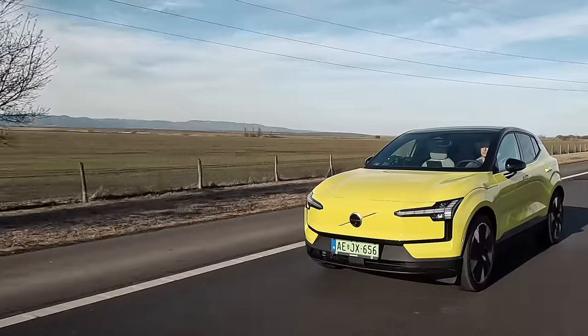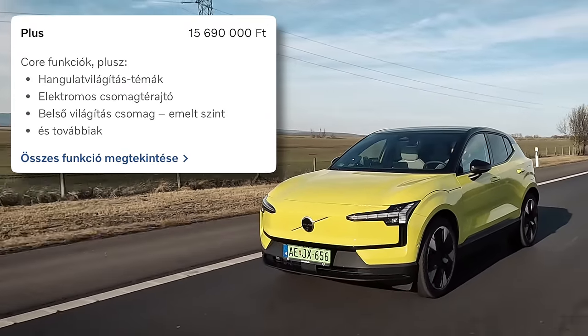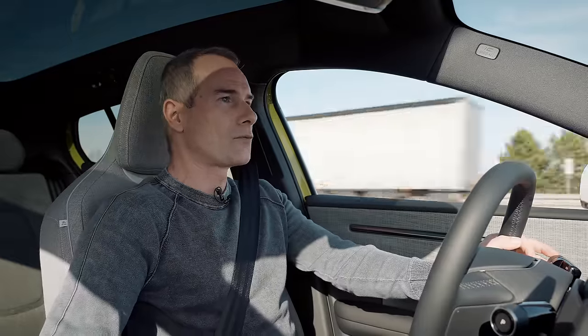Ha valaki beírja, hogy a fapados Teslát venné meg 17 millióért, vagy egy jobban felszerelt Standard Range Tesla Model Y-t 20,5 millió forintért, amely ugyanennyibe kerül – abszolút megérteném. Mert egy tágasabb, nagyobb autó, jobban lehet belepakolni, van töltőhálózat hozzá. Viszont nekem meg ez az autó sokkal-sokkal jobban tetszik – külsőre, belsőre, vezetési élményre is. Én biztos, hogy ezt választanám, de nem a full extrás verziót, hanem a plusz felszereltséget. A plusz felszereltségben sajnos nincsen hőszivattyú, ami pocsasztóan nagy fekete pont a Volvónak.